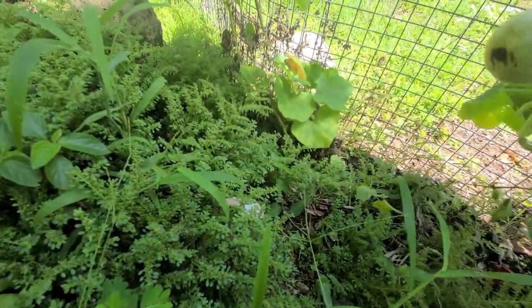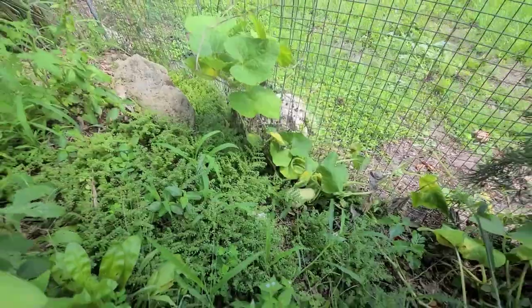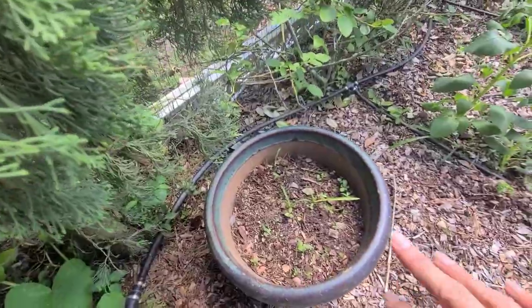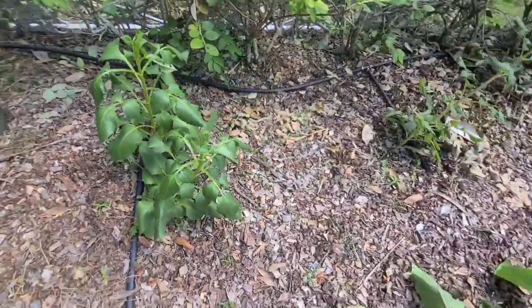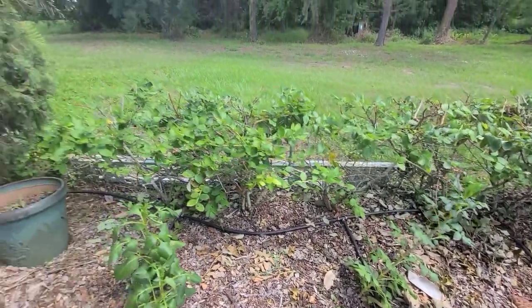Over here I have some butternut squash. These guys weren't getting hit by the irrigation well, so hopefully they'll perk up. I planted some flowers in here too, though I can't remember what they were.